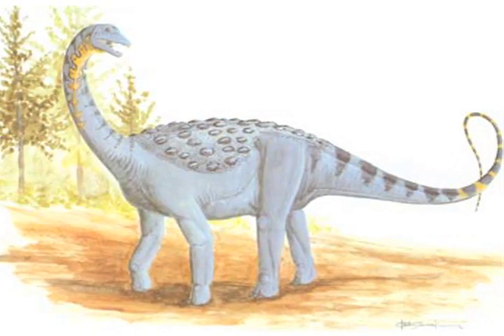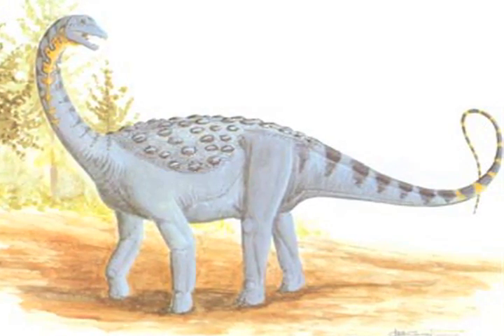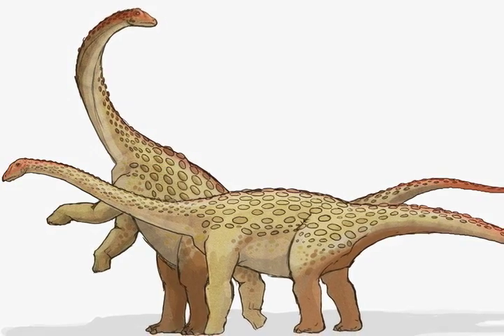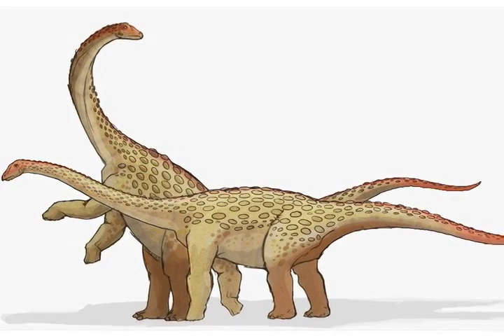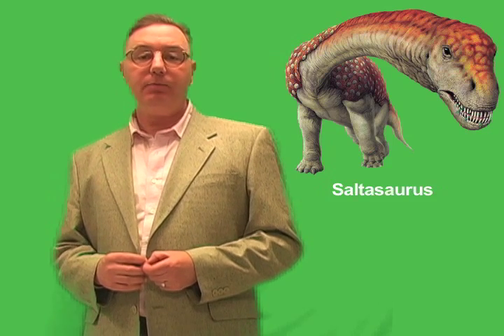Most sauropods, including Saltosaurus, had only simple teeth that could not be used to chew their food. Their teeth were only suitable for raking huge amounts of vegetation into their mouth so it could be swallowed. The smaller plant-eating dinosaurs that appeared in the northern hemisphere had mouths full of flat teeth suitable for chewing and grinding vegetation. They likely required less food than the sauropods, and their teeth likely allowed them to eat a wider variety of plant foods. Because they could grind up their food before it was swallowed, they were probably better at extracting as much energy and nutrition as possible from their food. This was probably enough to enable the smaller dinosaurs to thrive in an environment where giant sauropods may have had a hard time finding enough to eat.